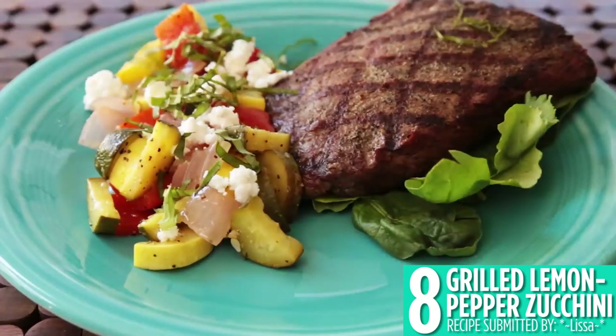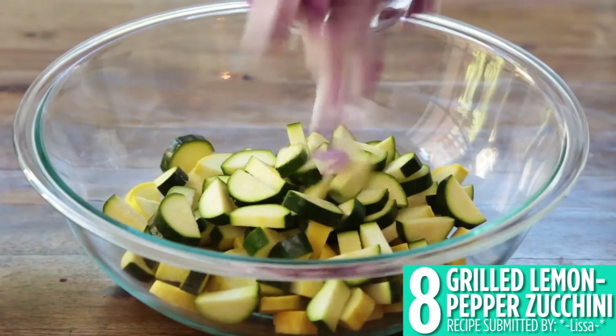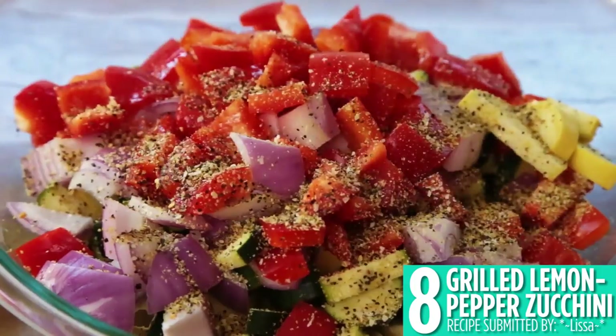Number 8, grilled lemon pepper zucchini, is the perfect summer vegetable side dish. Make aluminum foil packets, or thread your zucchini, squash, onions, and peppers onto skewers for kebabs.